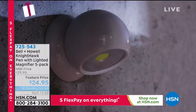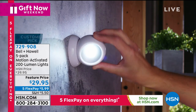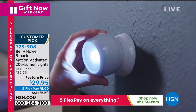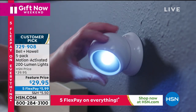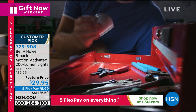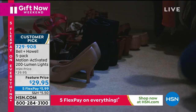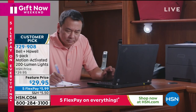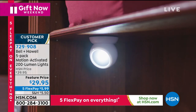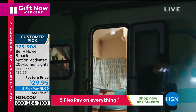Also from Bell and Howell — the leader in home and household items, always full of innovation — these are very bright LED wireless battery-operated water-resistant motion-activated lights. They're super popular here at HSN. When you need to add light: in a closet, your home office, under a cupboard, in a hallway, in the basement, underneath countertops, or outdoors — they are weather-resistant.